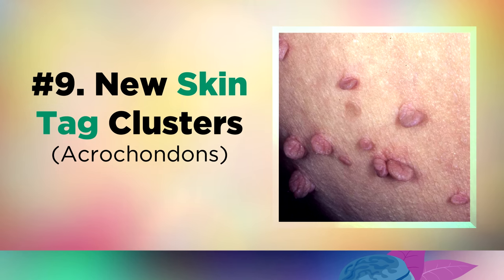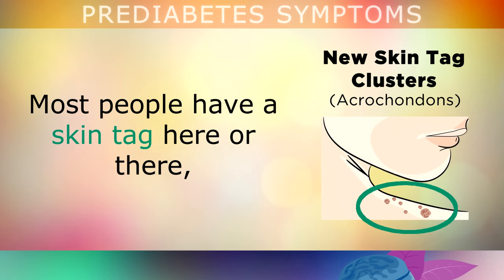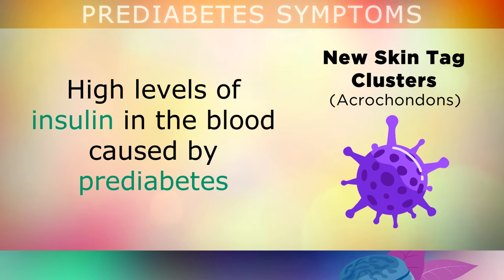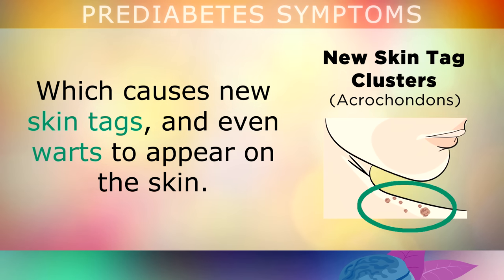Symptom 9 of prediabetes is new clusters of skin tags. Most people have a skin tag here or there, but if you notice that you're growing more of these in a cluster, this could be a symptom of prediabetes. High levels of insulin in the blood caused by prediabetes may be allowing a certain virus that lives in most people — called HPV — to come out of remission. This can cause new skin tags to form, and even warts may begin appearing on the skin in some people.